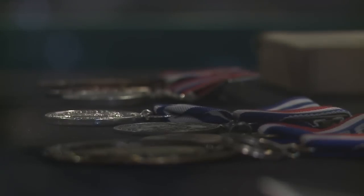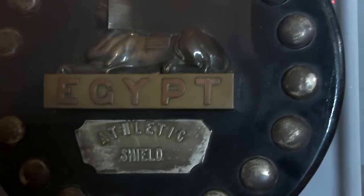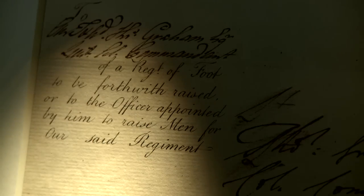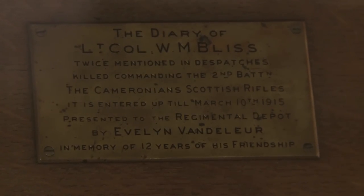We've got touchscreen computers for the first time in the museum, which will look at a number of different elements of the collection — breaking it down into medals, battles and campaigns, and people — so people will be able to explore the collection a little bit more. We'll also have some digitised books for the first time in the museum. It's fantastic; we've been working for the past 10 years digitising all of this material, so it's the first time really that people have been able to get into the nitty-gritty of the collection.